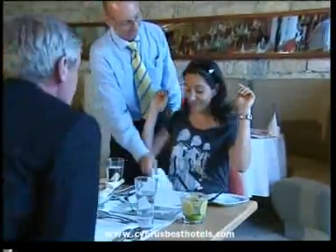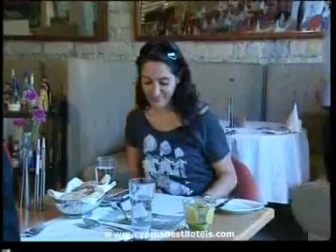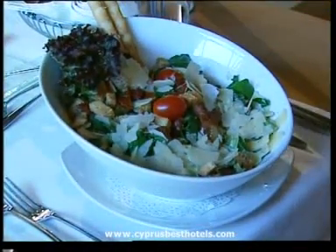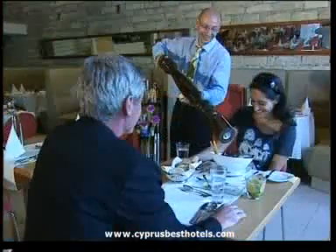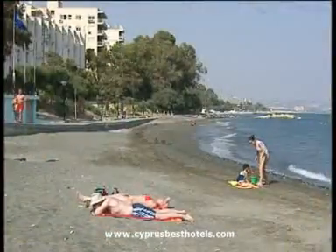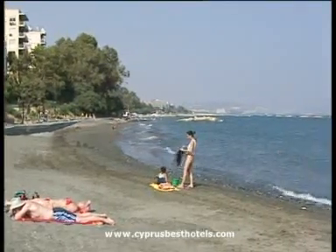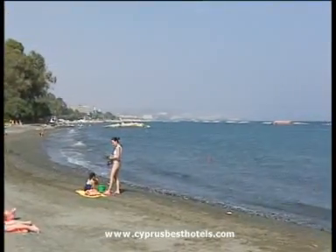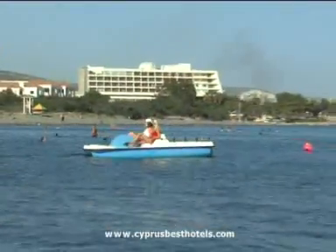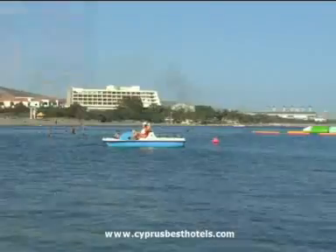And you're guaranteed a welcome as warm as the weather. With that long stretch of coastline, there are inevitably a number of different beaches to choose from, with a range of water sports often organised in conjunction with the hotels. Here's a taste of what the coastline has to offer for sun and fun seekers.